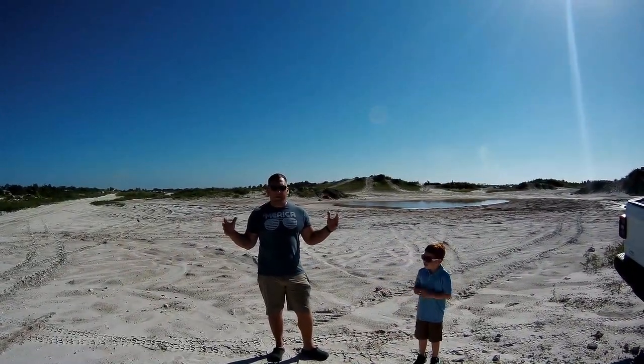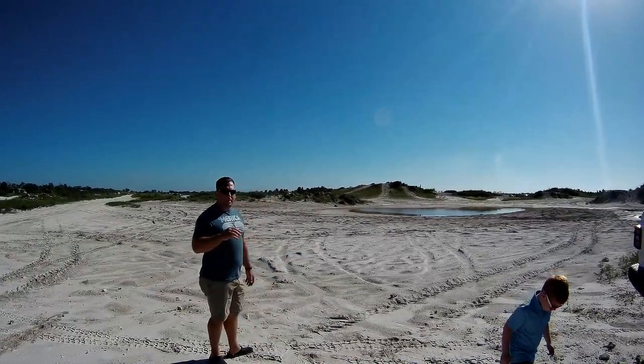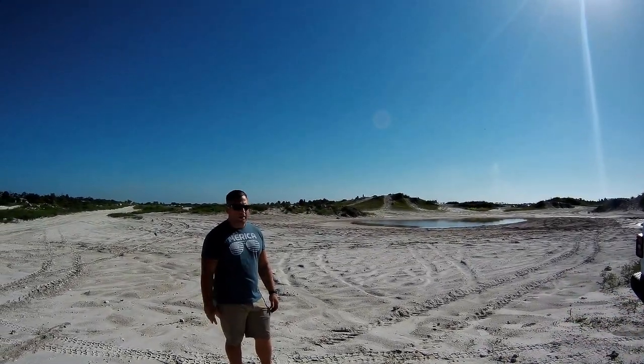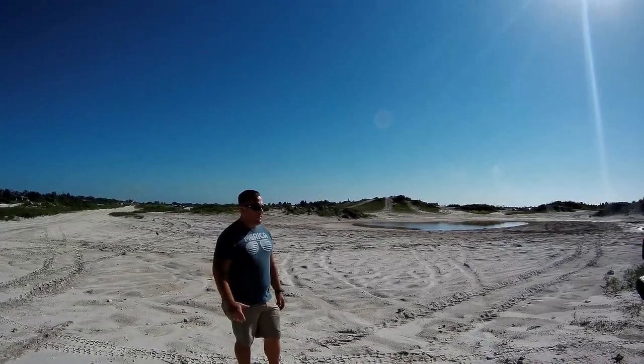Hey guys, Bees Family Adventurers coming at you again. Today we are actually doing something a little bit different than we normally do. Usually we're overlanding, camping out, primitive camping, stuff like that with the family and friends. Today, for good reason, which we'll eventually get to,